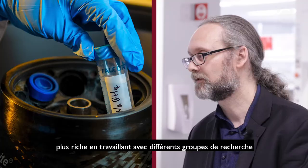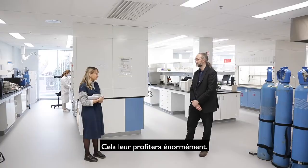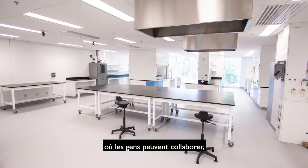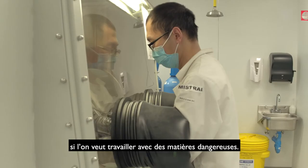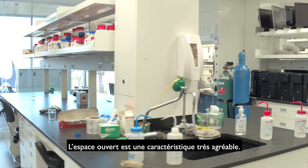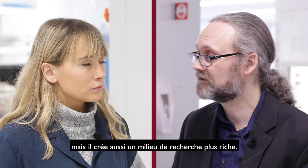Students will have a richer experience working with different research groups together and influencing each other, and I think it's going to be a very valuable experience for them. What are some of the facility's most interesting features or equipment that help you with your work? It's great to have a big lab where people can collaborate, but sometimes you need a small lab if you want to work with hazardous materials. We made sure that that combination is there. The open space is really a nice feature and it enables us to have more collaborations, but it also creates a richer research environment.